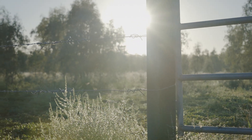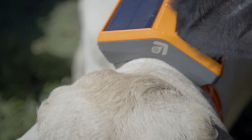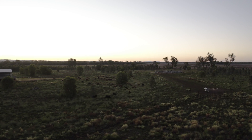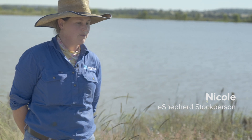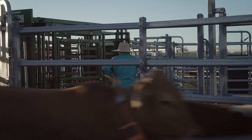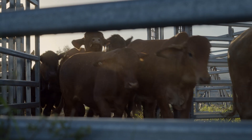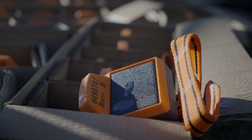eShepherd is a virtual fencing system. It's a neckband that sits around the animal's neck, and the cattle in the paddock will respond to the virtual fence via stimuli that the neckband delivers. Once they approach the fence, they'll get a tone — just a beep. If the animal keeps proceeding towards the fence, they'll actually get a pulse. If the animal responds and turns around, all the stimuli stops. If the animal keeps proceeding, the stimuli just keeps reapplying — it doesn't get harsher — and the animal eventually learns to come off. It's more or less a training process.